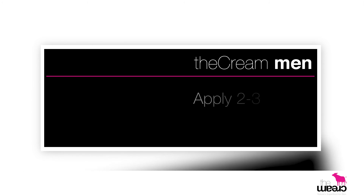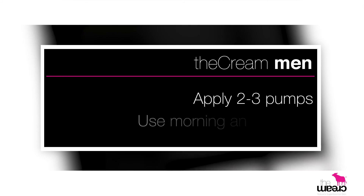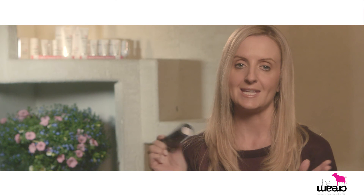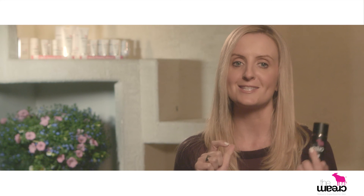You just need to use two to three pumps morning and evening. You can use it more during the day if needed, so it's that simple. So guys, there's no excuses for not looking after your skin.